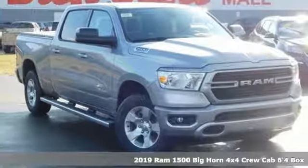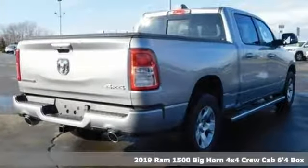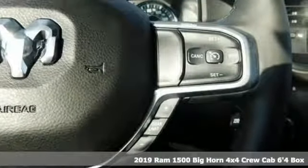Here's a new 2019 Ram 1500. When you need to grab life by the horns, you need a Ram. It's equipped for all your driving needs and wants.